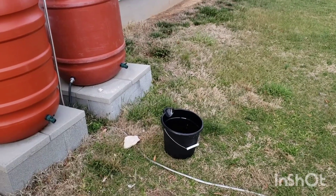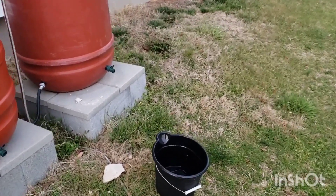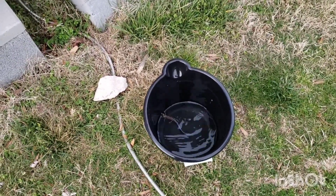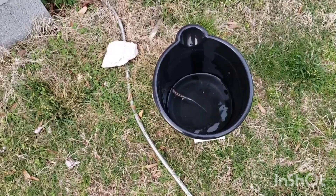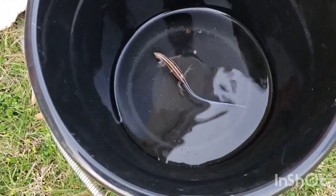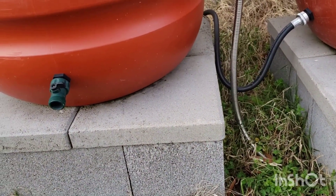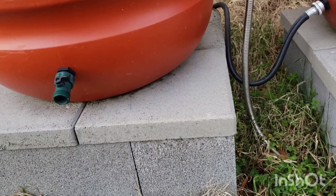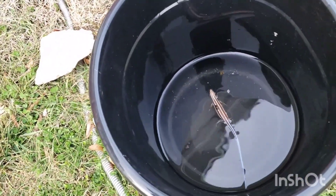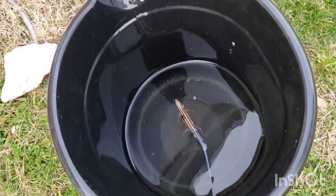Hey beloved, I just wanted to share something really quick with you. I came out here to empty this bucket, but as you can see it's occupied. This is a blue-tailed skink. I saw one earlier on the stones right here, and that makes sense — they like to warm themselves on the concrete blocks.